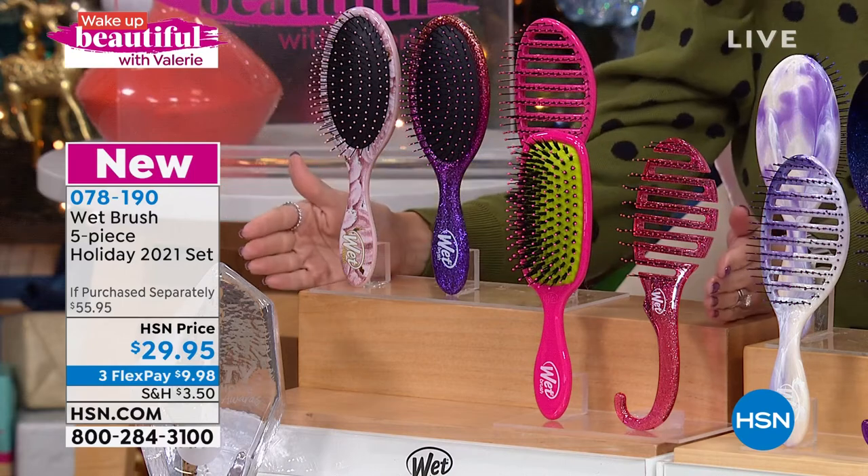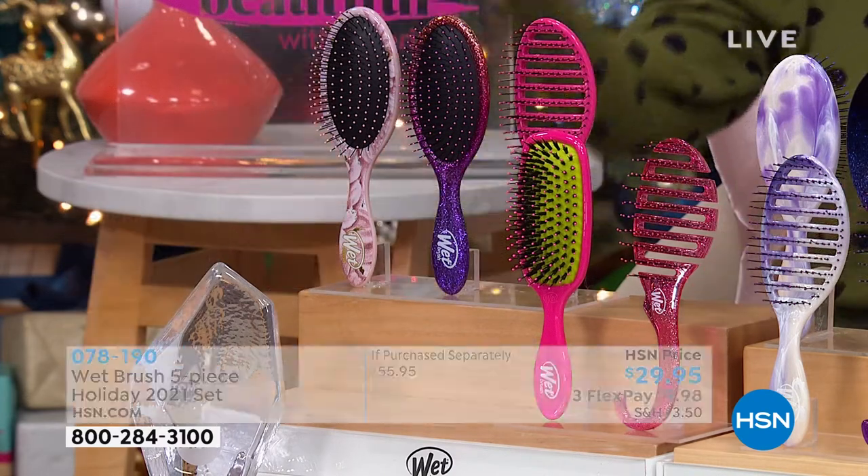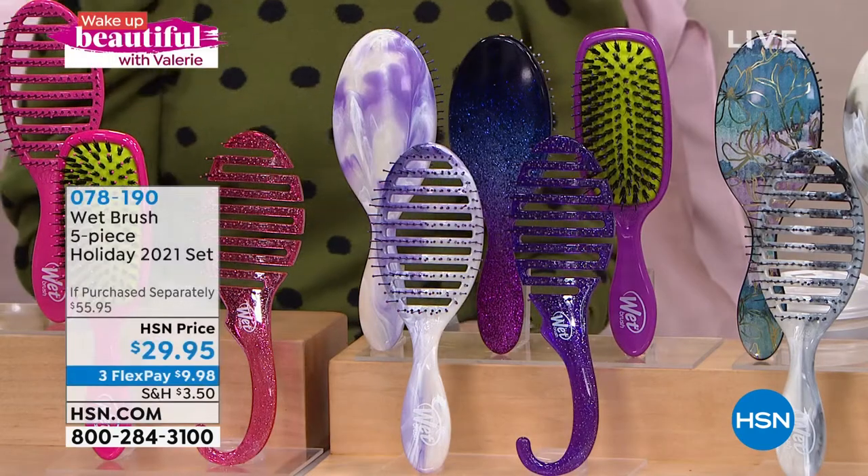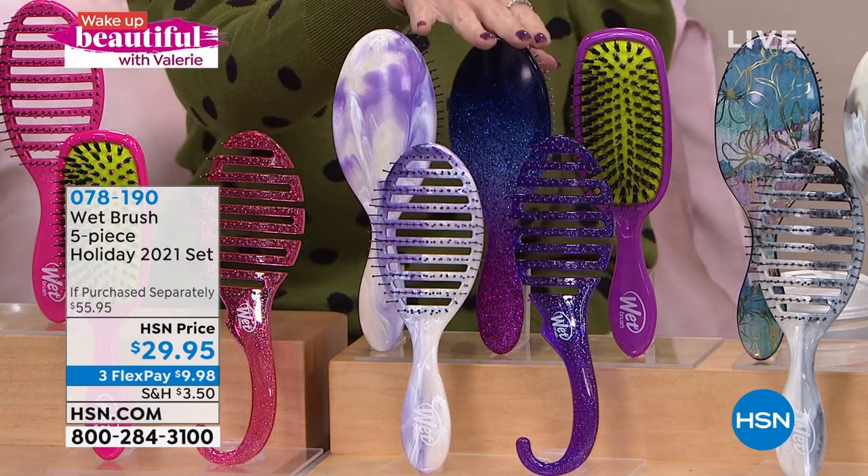We've got the pink collection right here. One of the brushes alone is $15.99, and then each individually $10. So whether you think about stocking stuffers, putting together a gift basket for somebody, a holiday treat — you could make some cookies and then just put the Wet Brush on top. They'll be thrilled.